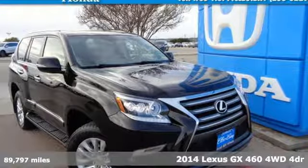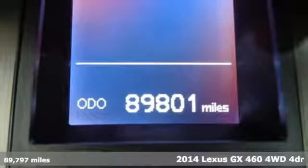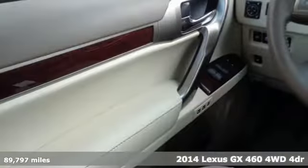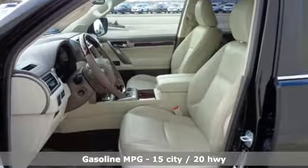It's a 2014 Lexus GX460. Your trips into the wild can be civilized. The capability and serenity of this GX460 prove it does one thing exceptionally well. Everything.